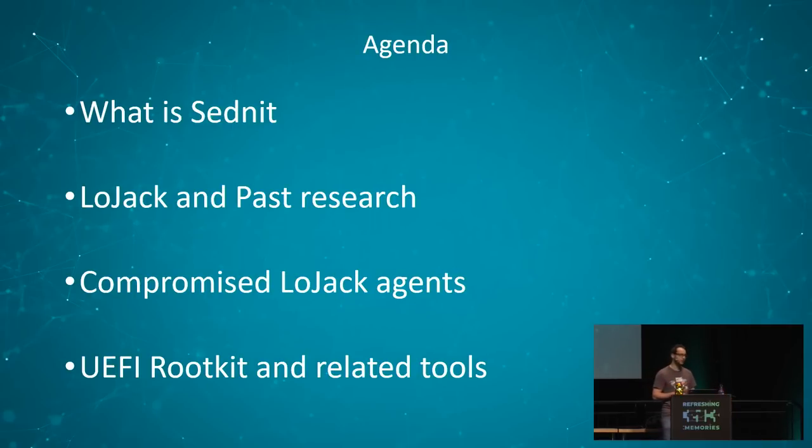Let's look at the agenda for this talk. The first thing I want to talk about is what Sednit is, very quickly. Then I'll talk about LoJack, which is an anti-theft software, and past research related to it. The reason is that the UEFI rootkit really mimics the architecture of this legitimate software. Then I'll talk about compromised LoJack agents found in the wild, and finally I'll jump into the UEFI rootkit itself — the tools around it and the rootkit itself.